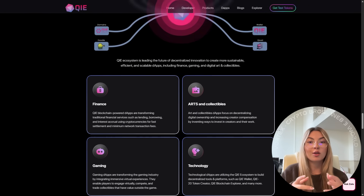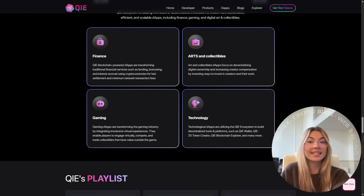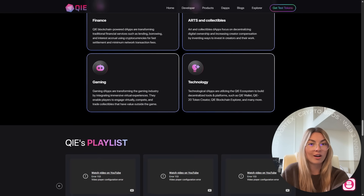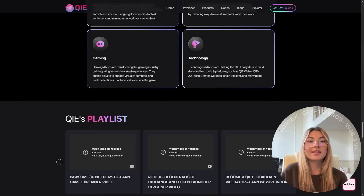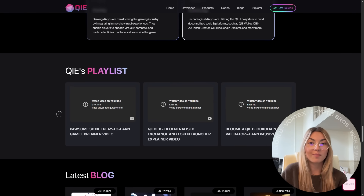The ecosystem continues to grow fast. The Key wallet is now integrated into WalletConnect, and Key is already trading on BitMart and xt.com. Wrapped Key tokens are about to go live on Uniswap, PancakeSwap, and Radium.